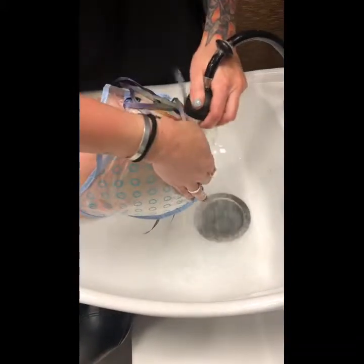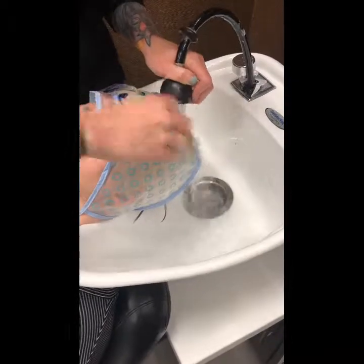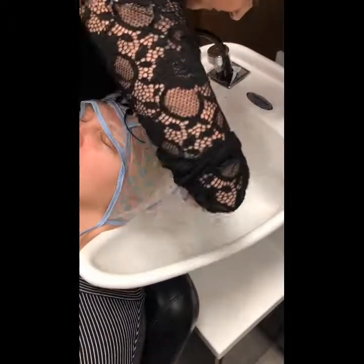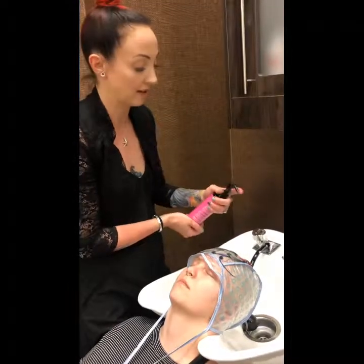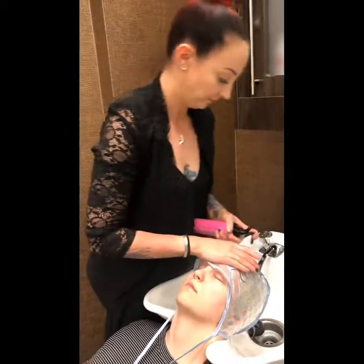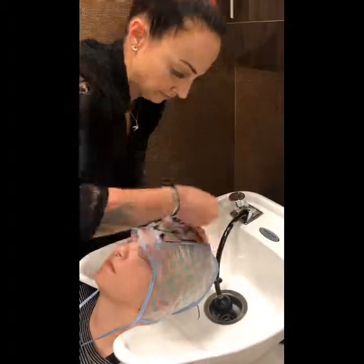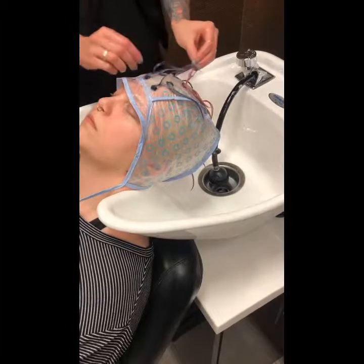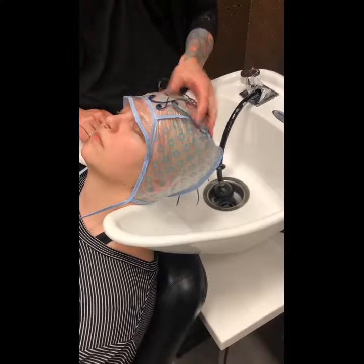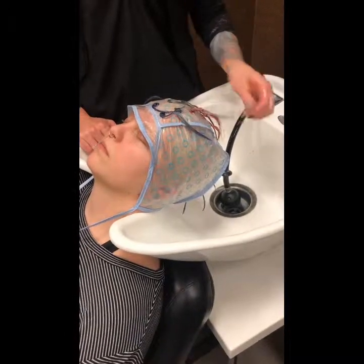Now that I've got her completely rinsed out, I'm going to use our Keep Me Vivid color laminator because I want her color to last as long as possible, especially since we did pastels. We're going to let that stay on for one full minute and then I'm going to add in our Keep Me Vivid conditioner. Because I used the semi-permanent, I don't have to shampoo her out, so I'm going to choose not to in order to prolong her color as long as possible.